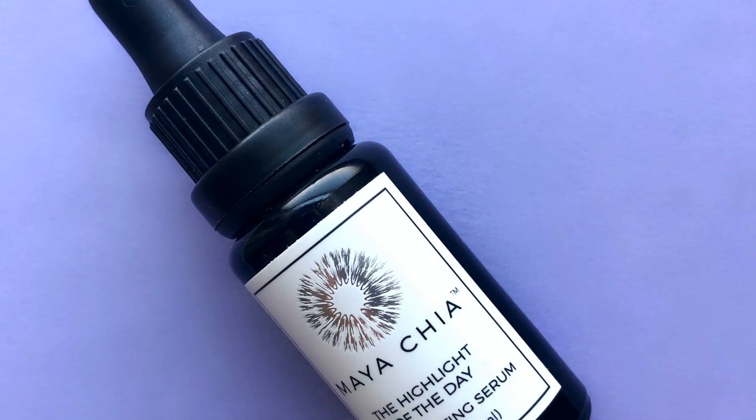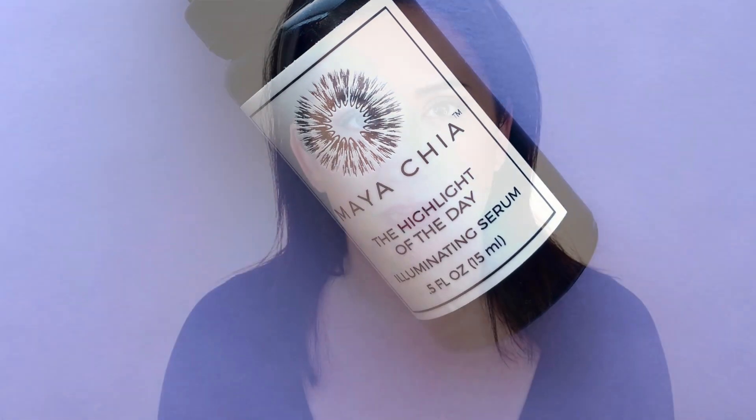Next we have highlighters. I'm not your highlighter person — never been that girl. But the Maya Chia Highlight of the Day I really love because it's so different from anything else I've tried. I have it in Happy Hour. If I put too much on it can go south fast — it'll look like Blue Man Group — but it creates this lit-from-within candlelight situation. It feels wonderful, you can use it on cheeks, eyes, wherever. A really cool product.